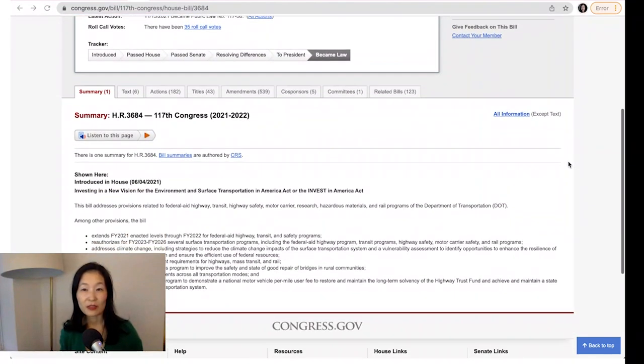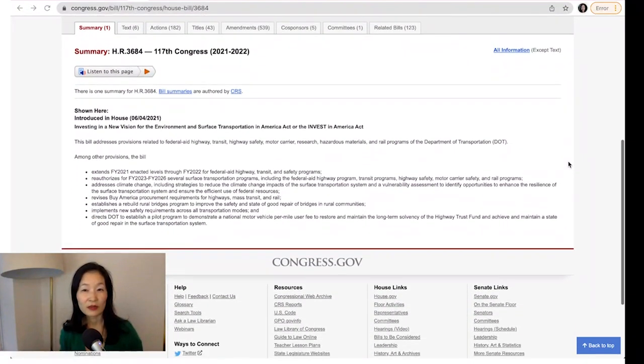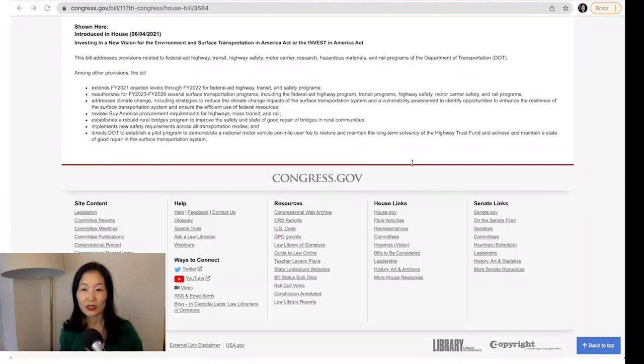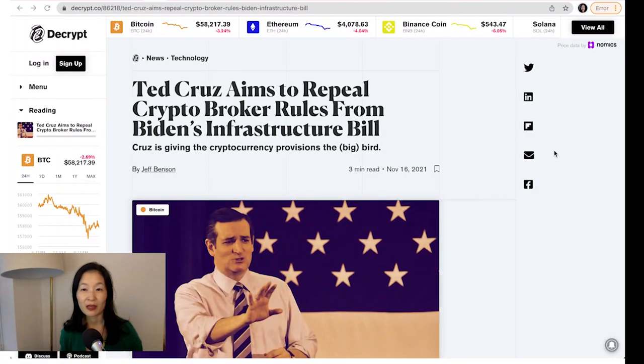Under the current language, brokers must report to the IRS any proceeds from digital asset trading, the tax basis for digital assets, the transfer of digital assets to another exchange, and transfers from exchanges to self-custodied wallets. In addition, all businesses — not just crypto exchanges — must report the receipt of more than $10,000 of digital assets in a transaction. The reporting will go into effect in 13 months at the beginning of 2023.